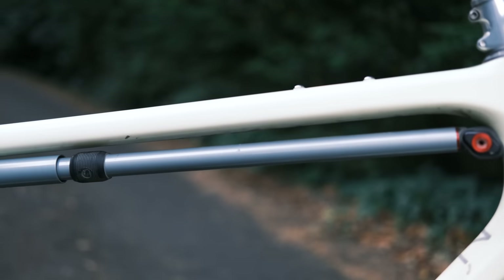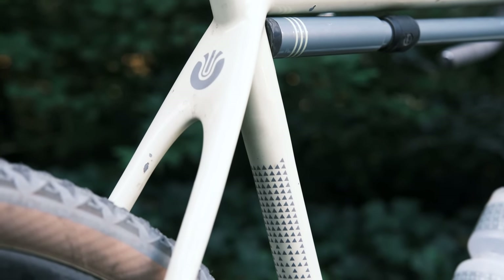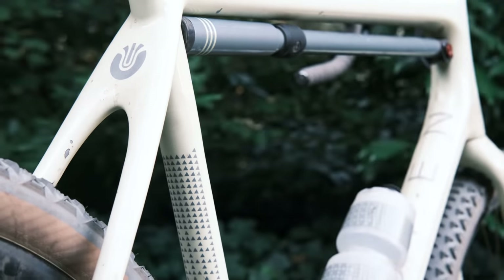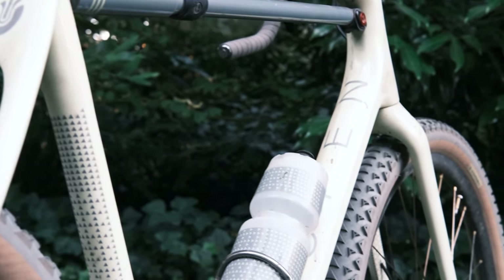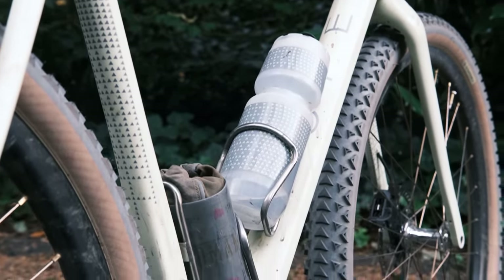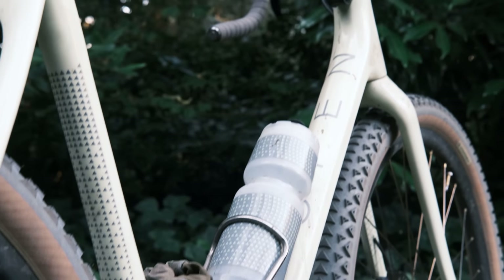This is a custom graphics package put together by our friend Max at Central Office. He did all our graphic design and he's just a good friend. Simple and clean and kind of elegant. Give Max all the credit for that.